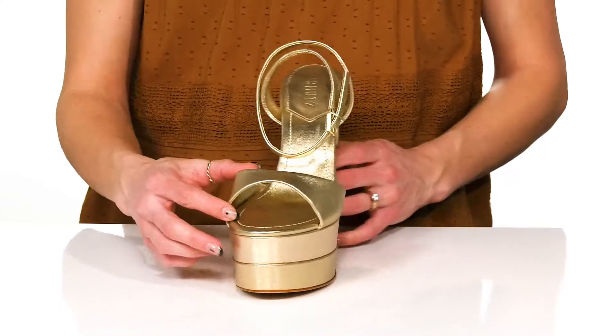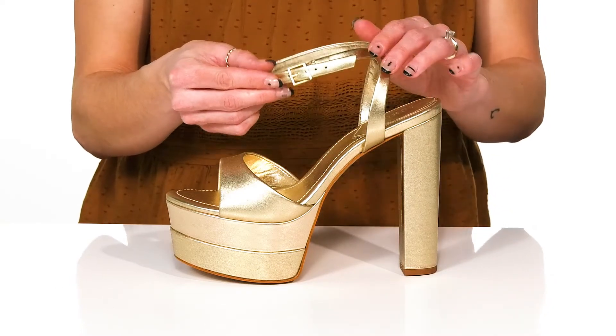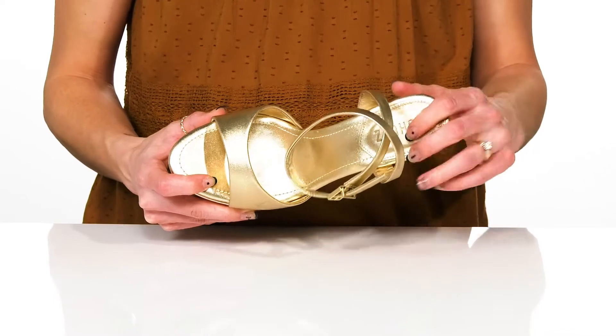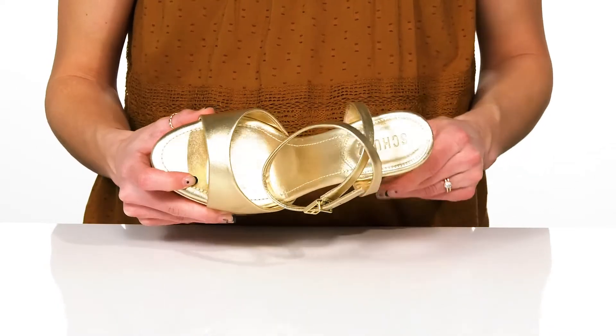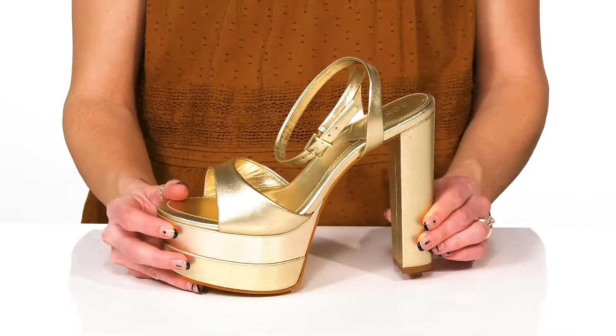With a strap over the toes, and the ankle strap does give you an adjustable buckle closure. Inside they offer a leather and synthetic lining with a lightly cushioned footbed. These will look so cute with a ruched dress when you go out to the club.